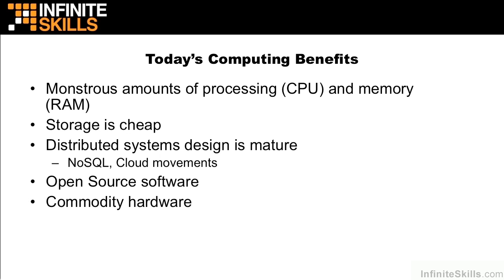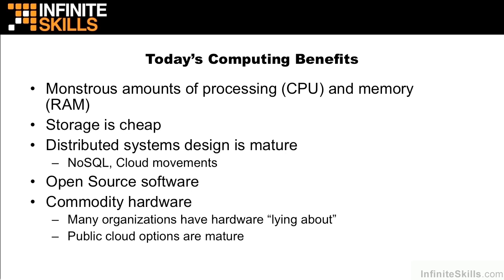Commodity hardware is also all over the place. Not only has hardware gotten a whole lot cheaper, but many organizations, through their aggressive upgrade cycles, now find that they have hardware lying about and want some way to take advantage of that. Public cloud options are now also very mature. We have companies like Amazon providing Amazon Web Services, and this is a great place to do big data processing.